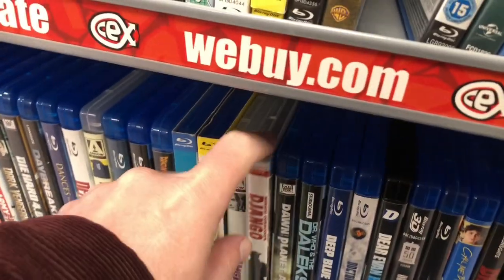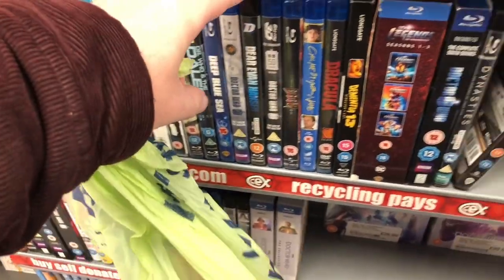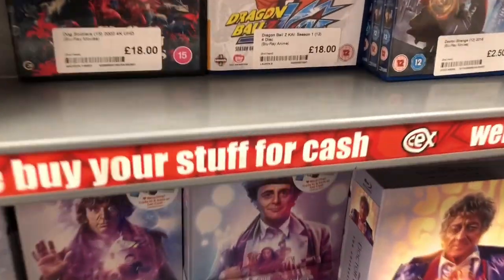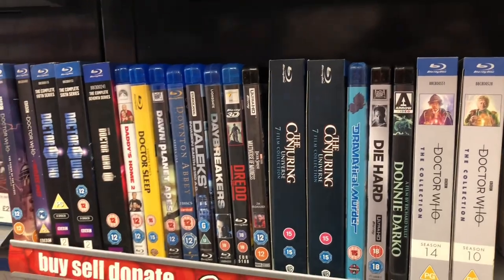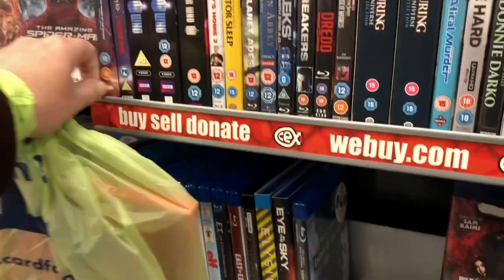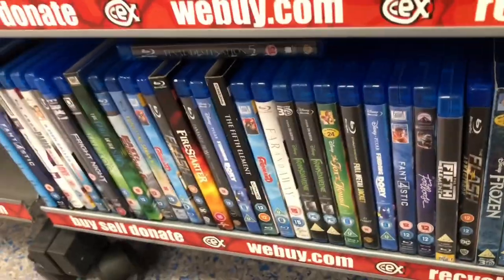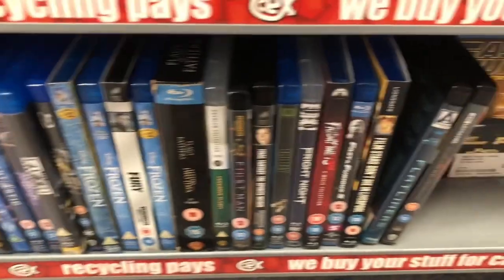And here we are in the D's. Django, 12 pounds. Legends of Tomorrow there - I did enjoy that TV show. Dune. Dog Soldiers. A lot of Doctor Who's in there, looks like someone's traded a few in. Die Hard 4k set there - look at the price of that. Some of the animated Doctor Who's where they've done the episodes in animation. And a few titles as you can see - Fury 4k.